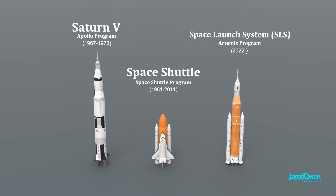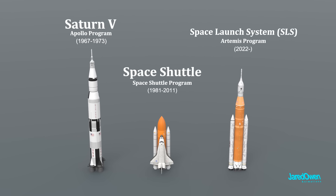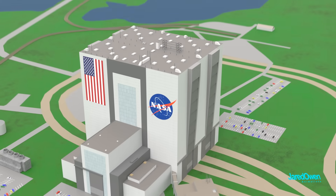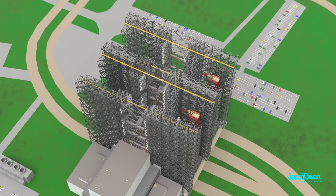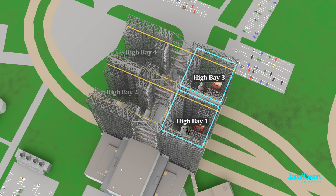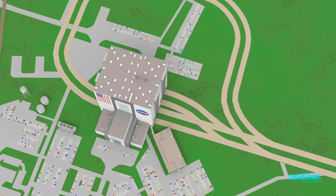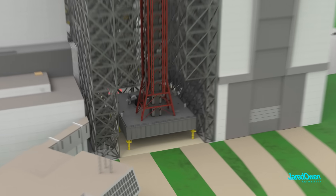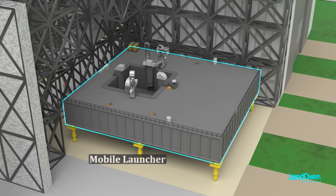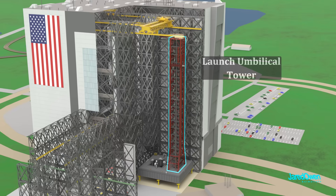For the rest of the video, we'll look at how the building was used for each space program, starting with the Saturn V, back when the VAB was a brand new building. The high bays used most often were high bay one and high bay three, because they are facing towards the launch pad. Inside each high bay, they had several pedestals. Resting on top of these is the mobile launcher and the launch umbilical tower.